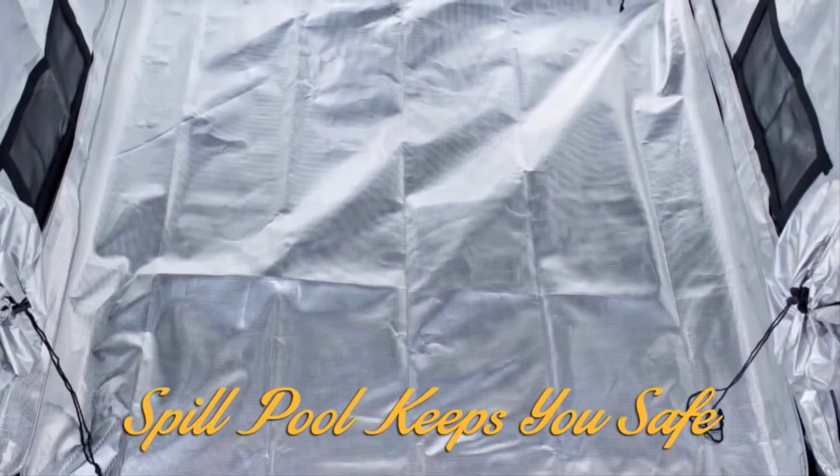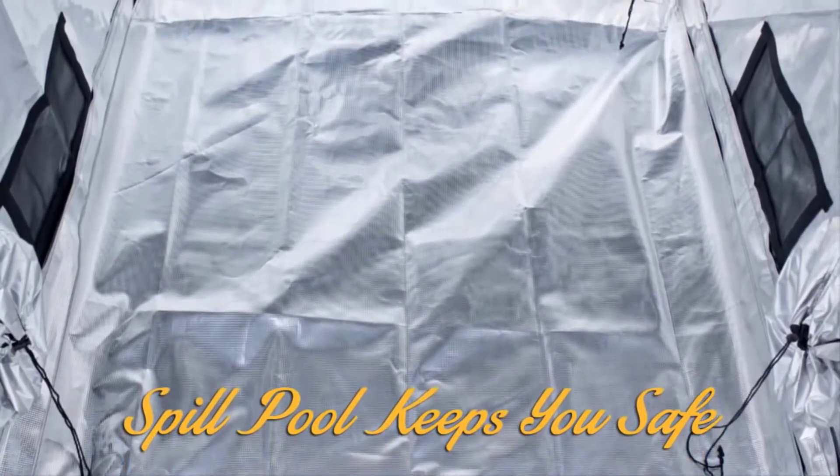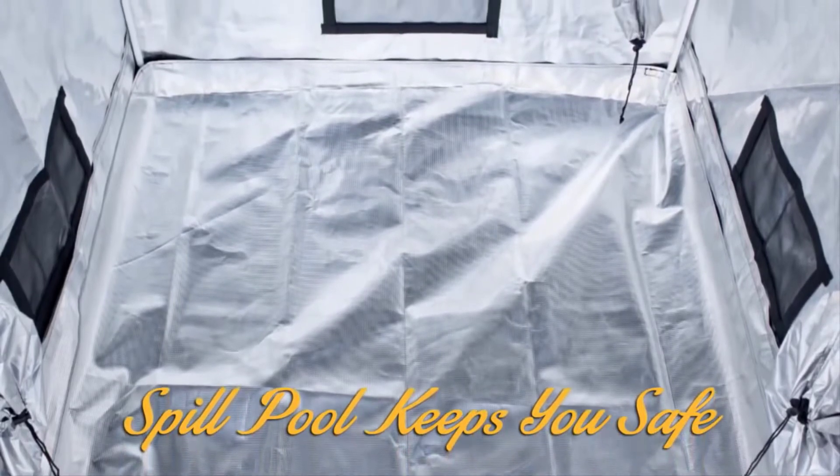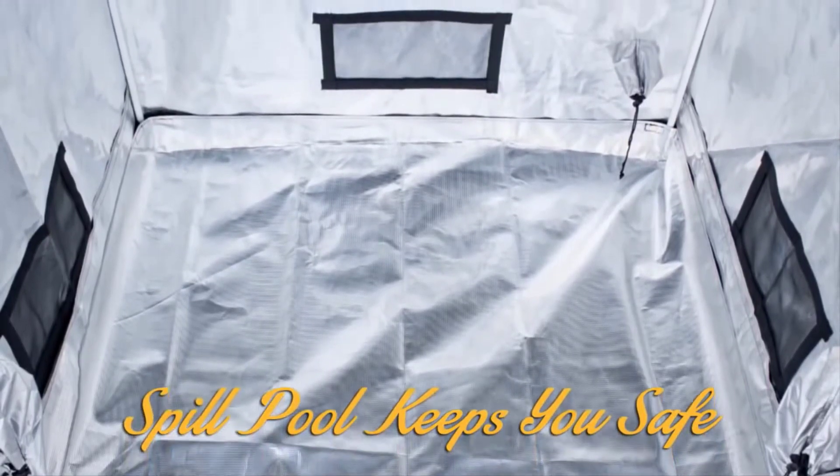Safety is a huge priority for Gorilla Grow Tent Lightline. This is why every tent comes with a durable waterproof spill pool. Grow with confidence that should an issue arise, the Lightline will protect you.